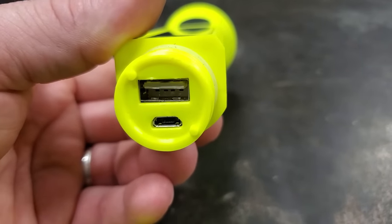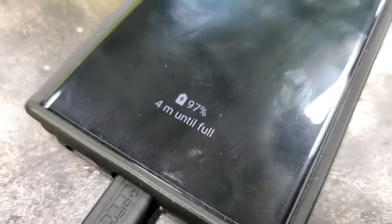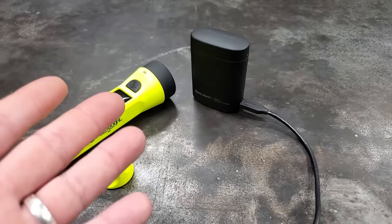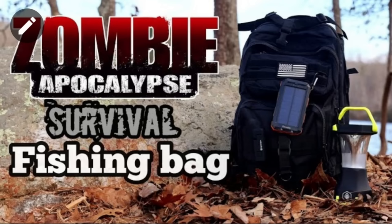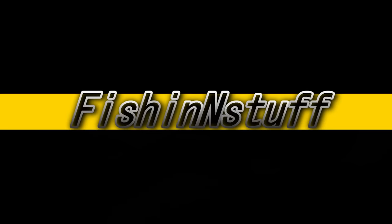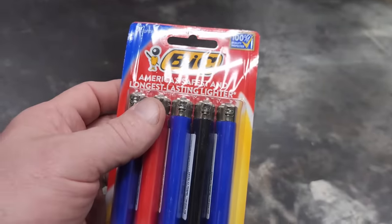The Hybridlight headlamp is my favorite. You can charge it with a wall outlet through the bottom port, but the top port lets you use the flashlight to charge other things like your cell phone — you can even use it to charge another flashlight. The 20% discount code I had on the zombie apocalypse bag video is still good, so I'll put the code in the description. If you're interested in getting a Hybridlight, you can get 20% off.